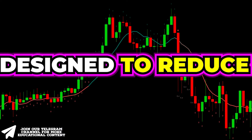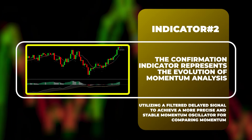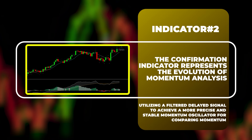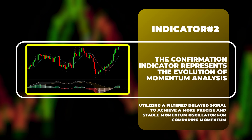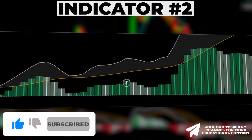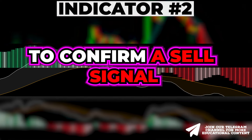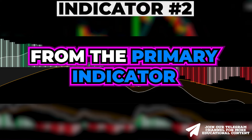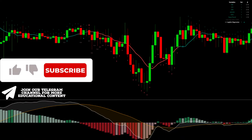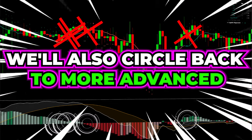Let's continue enhancing our strategy by integrating another artificial intelligence filter designed to reduce a substantial portion of fake signals. The confirmation indicator represents the evolution of momentum analysis, utilizing a filtered delayed signal to achieve a more precise and stable momentum oscillator. When the logistic regression triggers a buy signal, the momentum bar should be colored green with a brighter shade. To confirm a sell signal, verify that the momentum bar turns red with a brighter hue.